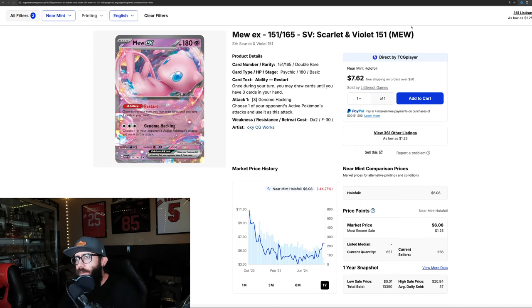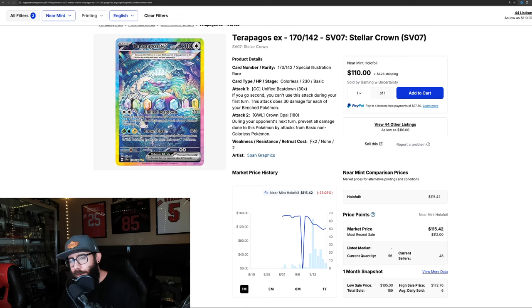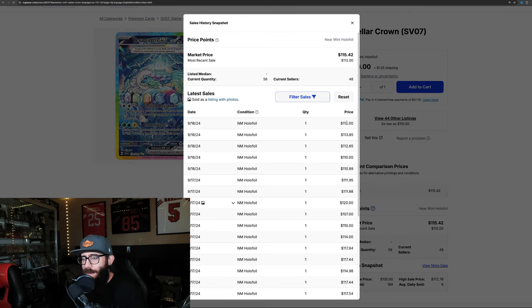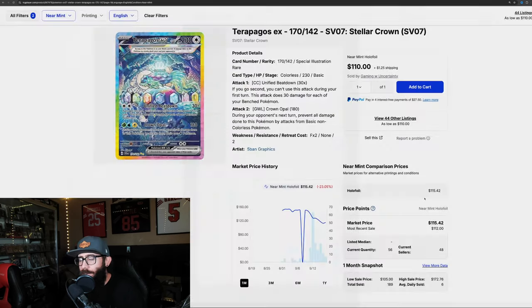Next up, we'll touch on some Stellar Crown stuff — just wanted to throw it in because I'm monitoring it. Starting with the Terapagos. I'd personally like to see this card hold some value — I'd like to see the set have a $100 card. It's fighting for that $100 right here, running down from $150 all the way to $112, but then bouncing back up to $115. Most recent sales: $112, $113, $110, with the highest being $120. So that's what the Terapagos is doing.